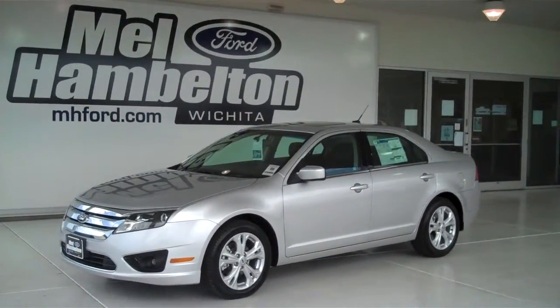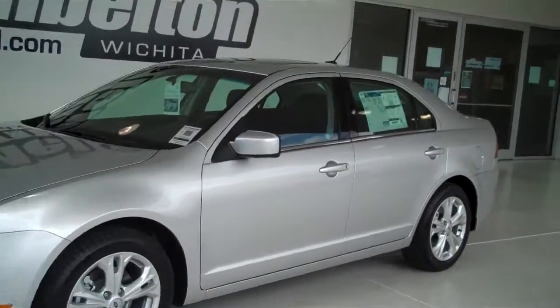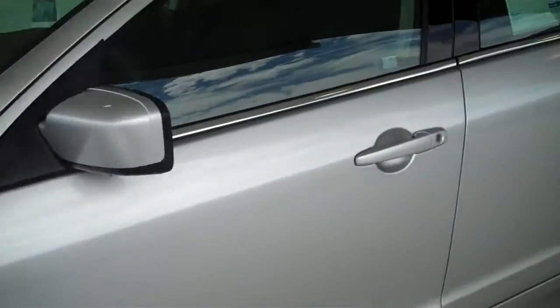122609 is a brand new 2012 Ford Fusion SE. It is silver metallic in color, it has factory alloy wheels, has a black cloth interior with bucket seats and console.